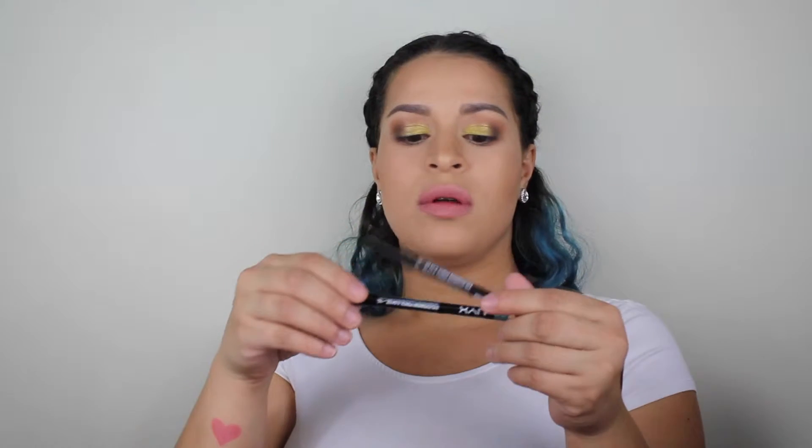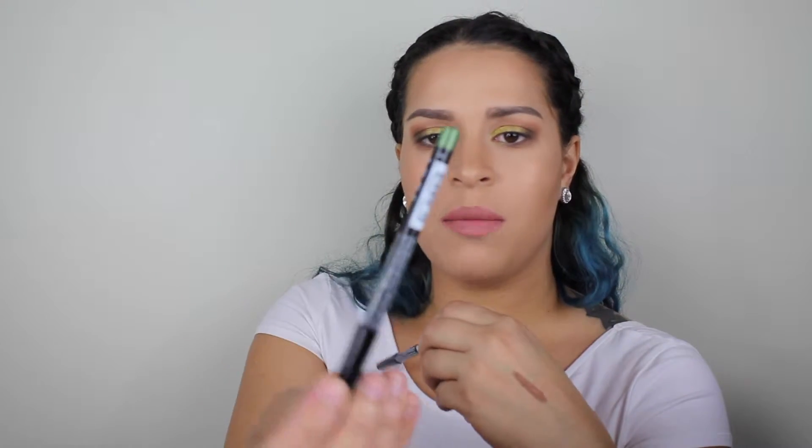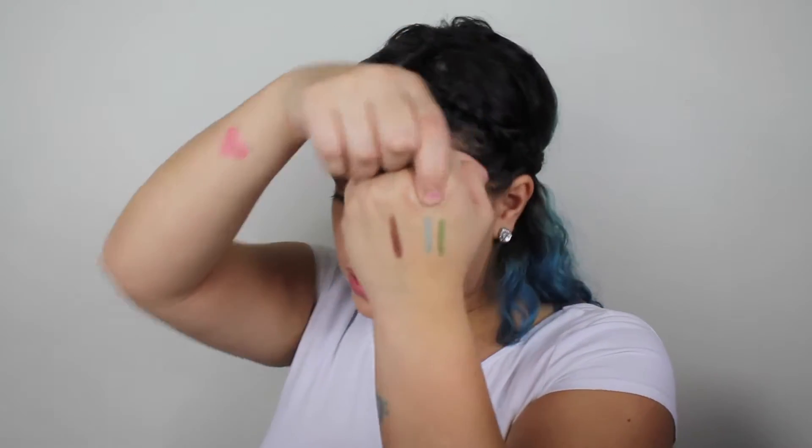I bought two eyeliners from NYX — one in the color Moss and one in the color Seafoam Green. I'm going to swatch them. Oh, I didn't know they were so glittery! This is Moss and this is Seafoam Green.